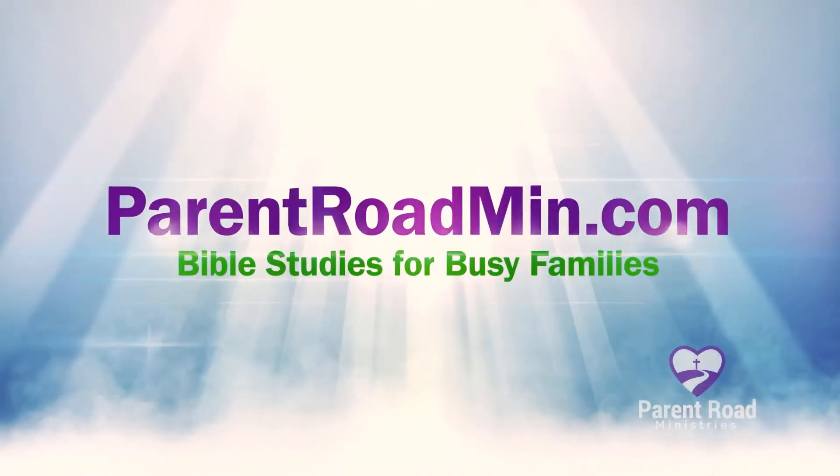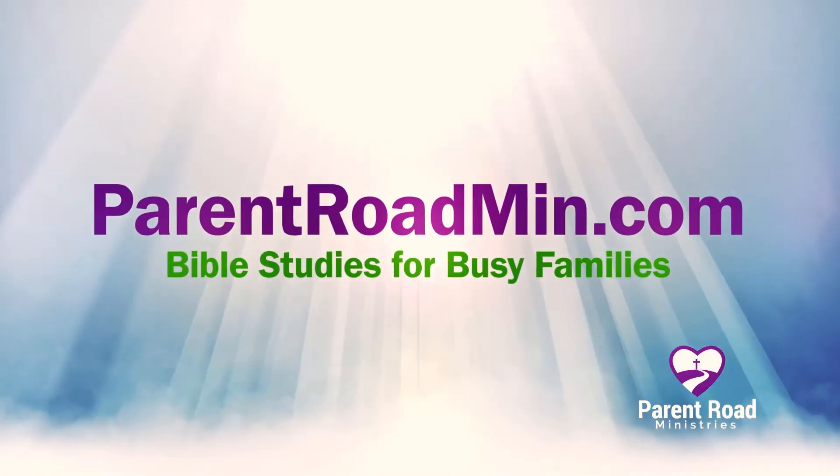Let my people go! Hi, I'm Miss Nancy Ruth. I'm a children's minister and the co-founder of Parent Road Ministries. We want to see kids living for Jesus.